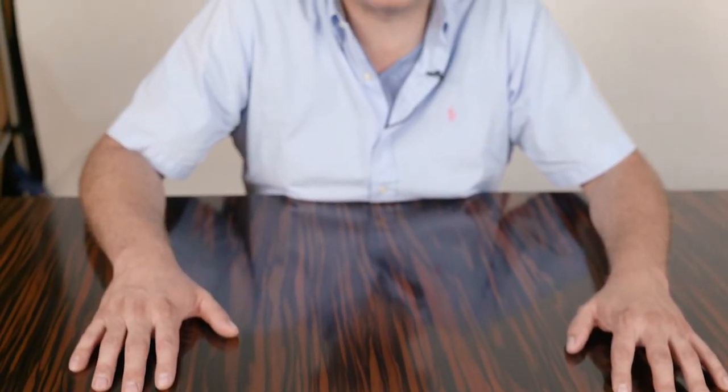Thank you so much. I hope you've enjoyed this desk, and we would love to make one for you and your clients. Thank you.